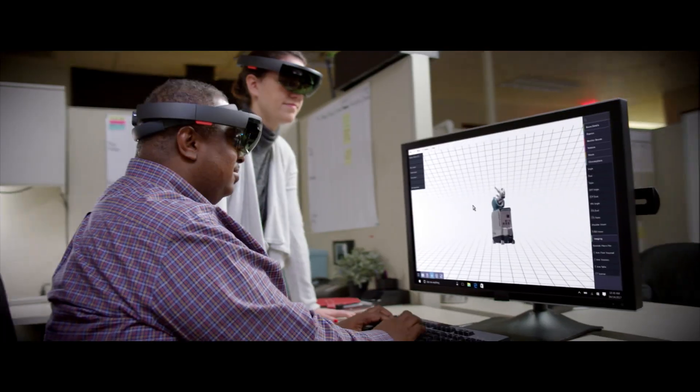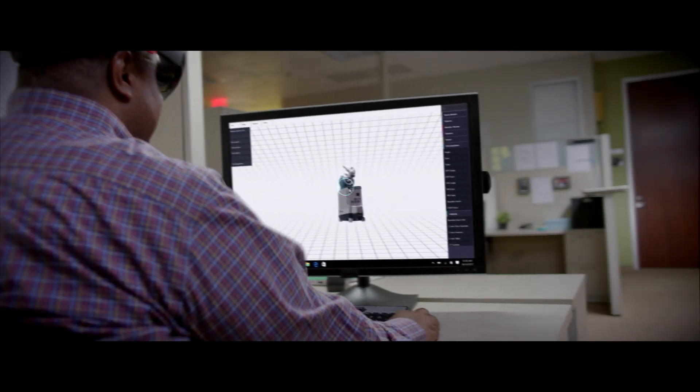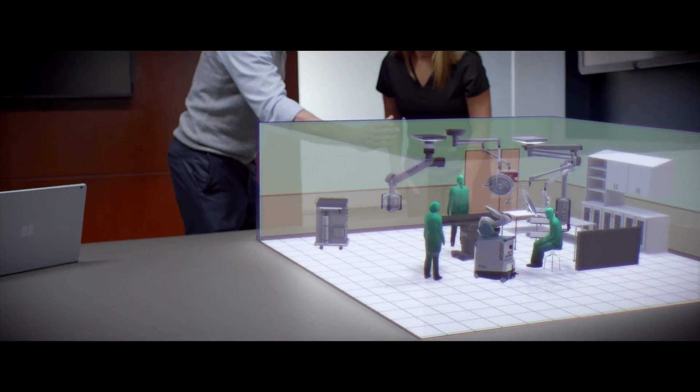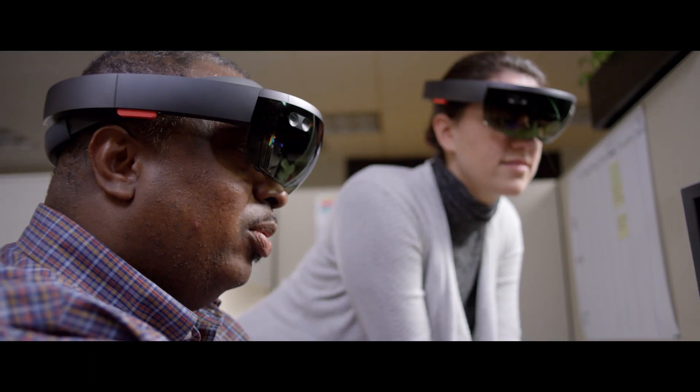The speed at which we were able to take assets that we already had and to bring them to life inside the HoloLens — that was something that was very easy for our development group to do.